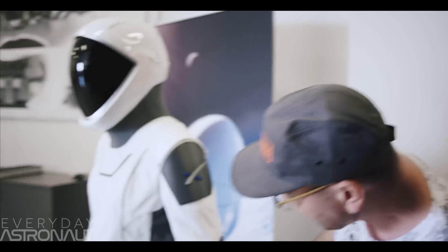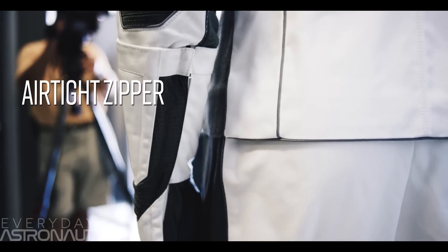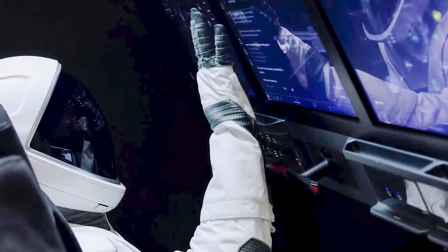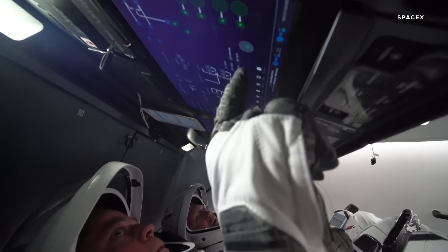There are more zippers along the forearm section so the astronaut can quickly slip their hand out of the glove to do more precise work, though the SpaceX gloves offer a lot of dexterity and allow the crew to use the iPad-style touchscreen controls onboard the Dragon.